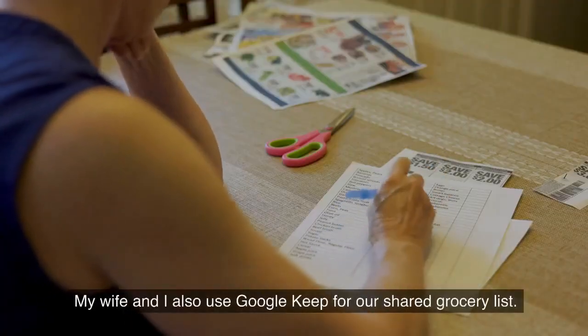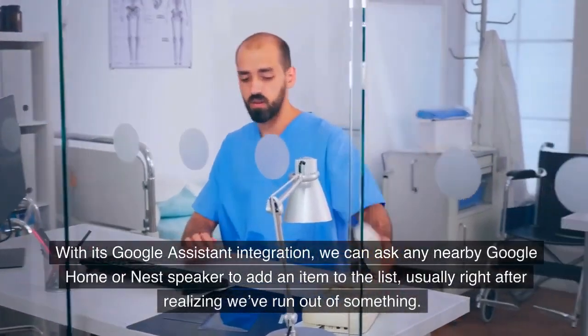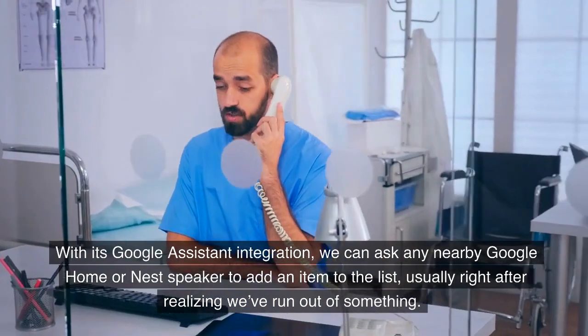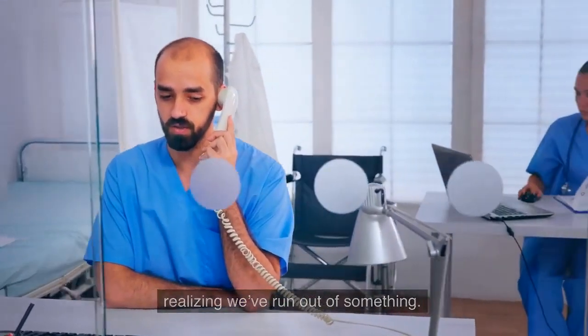My wife and I also use Google Keep for our shared grocery list. With its Google Assistant integration, we can ask any nearby Google Home or Nest speaker to add an item to the list, usually right after realizing we've run out of something.